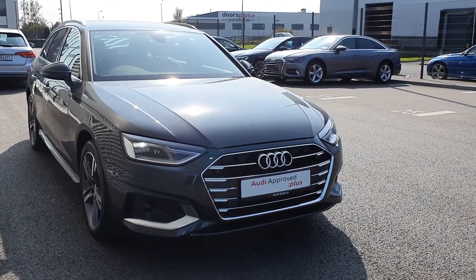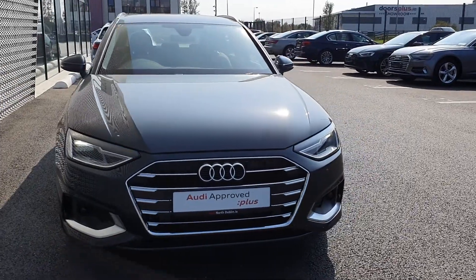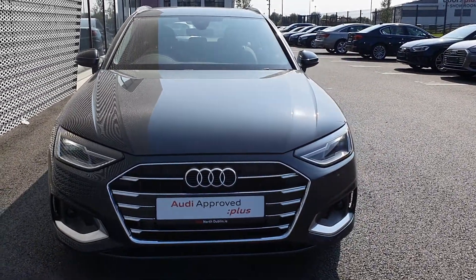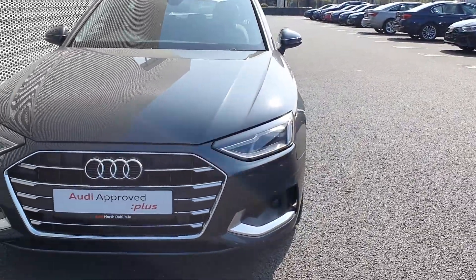Hello there and welcome to Audi North Dublin Used Cars Online. I have this beautiful A4 Avant here, it's a 35TDI, basically it's a 2L, got 163 brake horsepower, and it is an S-Tronic SE model.